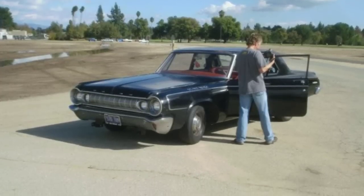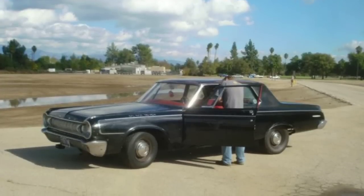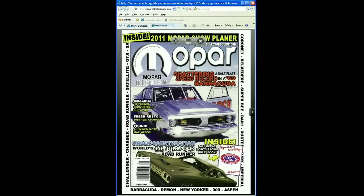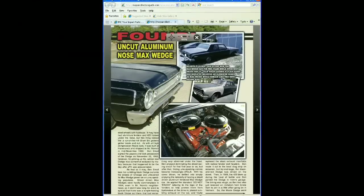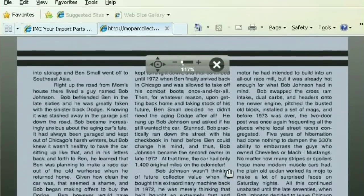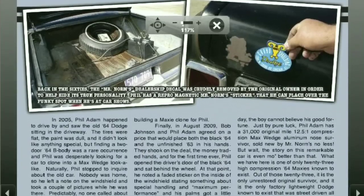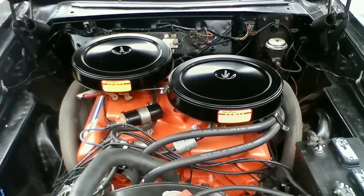Rob Wolf from Mopar Collector's Guide wanted to take some pictures of it, so I let him have his way with it and he took a bunch of pictures. The next thing you know, a couple of months later, great magazine coverage — found aluminum nose Mopar. I was really surprised, he did a phenomenal write-up with lots of pictures. There's even a great picture where you can see this — it used to have a Mr. Norm sticker on the trunk and somebody scraped it off with a razor blade. He did a great write-up, a whole story that I know about this car from Bob.